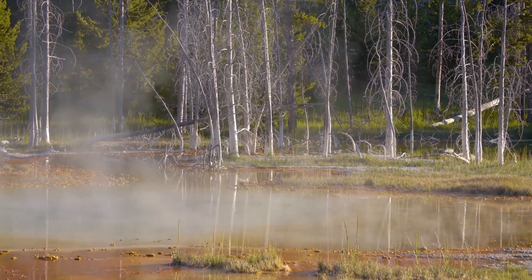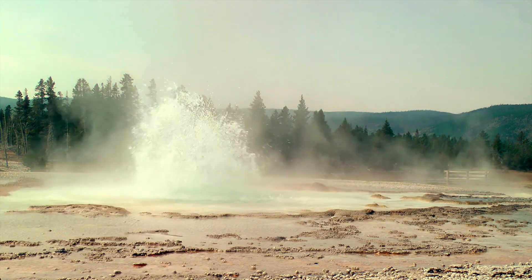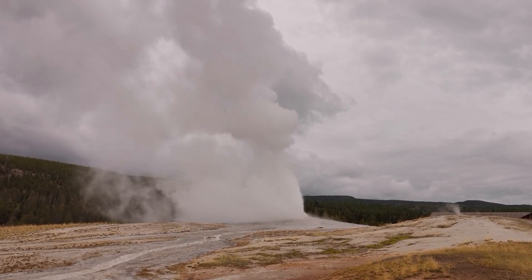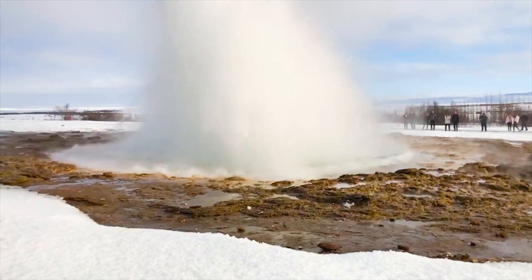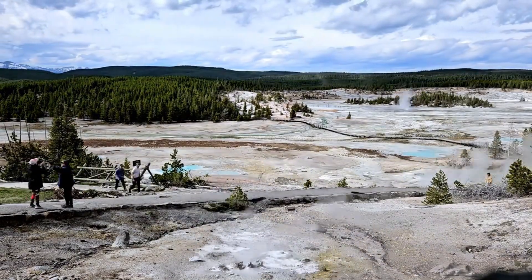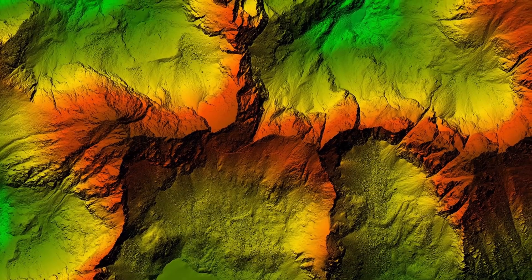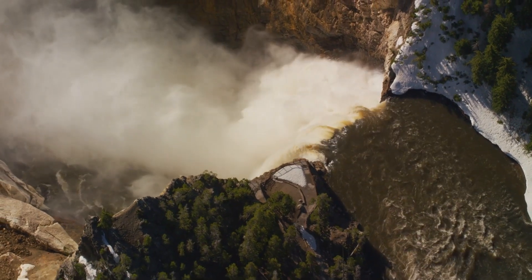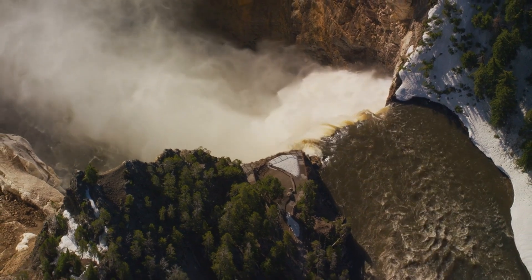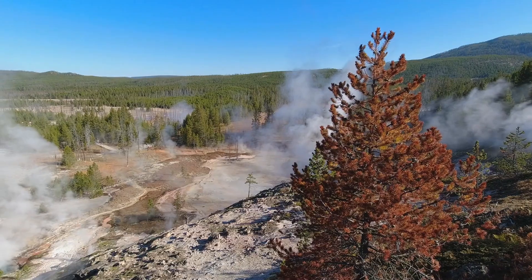While the rising ground at Yellowstone is noteworthy, it doesn't necessarily indicate an imminent eruption. According to researchers, the last major eruption occurred over 640,000 years ago. Since then, smaller eruptions and ground movements have occurred but none have been catastrophic. These historical uplifts provide valuable data helping scientists understand that uplift alone doesn't signify an imminent eruption. Continuous monitoring and advanced technologies allow researchers to detect subtle changes early, and the current ground rise fits within the park's long history of geological activity with no immediate cause for alarm.